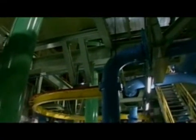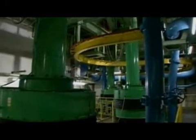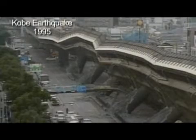The shaking table is moved by 24 machines powered by four 4,300-horsepower gas engines. The center was established in the aftermath of the Kobe earthquake of 1995.